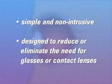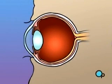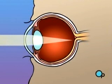PRK is a simple and non-intrusive procedure that is designed to reduce or eliminate the need for glasses or contact lenses. PRK laser surgery generally does not have any effect on a patient's overall health, and there are no risks in choosing not to have the surgery.